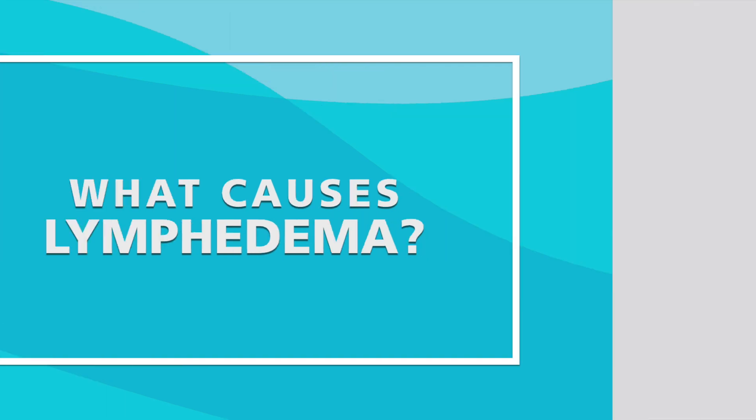There are several causes of lymphedema. Throughout the world, the most common cause is filariasis, or an infection from a mosquito. Within the United States, the most common cause is from surgery — either breast cancer surgery, melanoma surgery, or any surgery that requires lymph node removal with radiation.